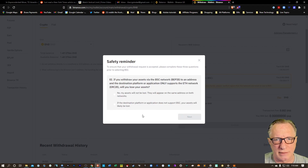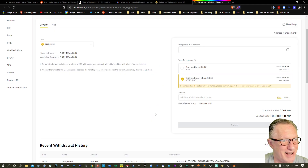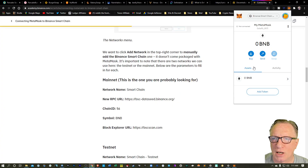We'll hit Next. You have to answer these questions correctly — they've added these because a lot of people were screwing this up. Now let's go back over to our MetaMask wallet. We just want to put some BNB in here, so I can click here to copy the address of my MetaMask wallet into my clipboard.